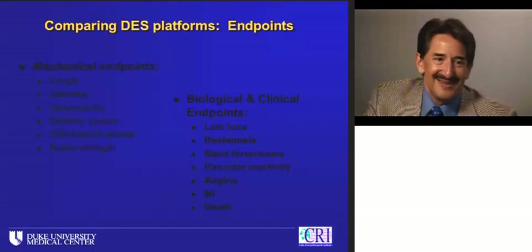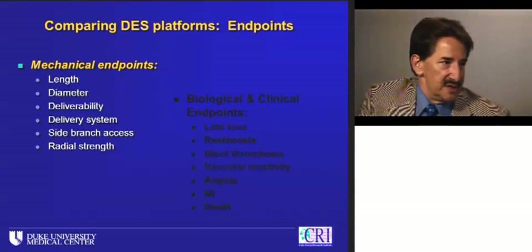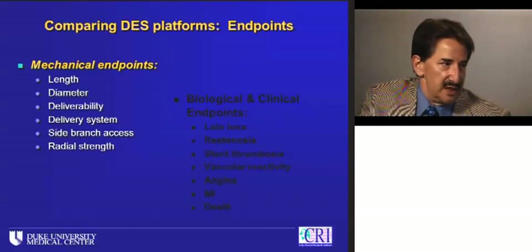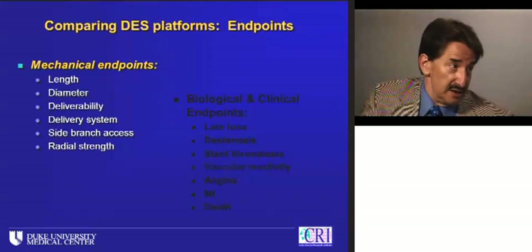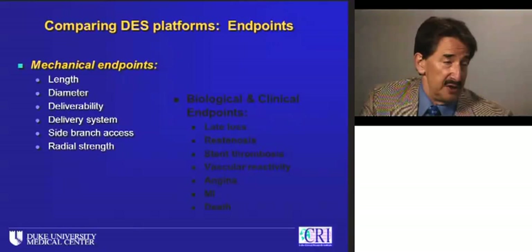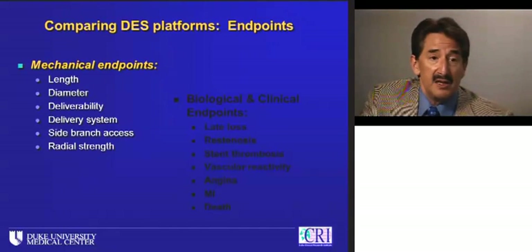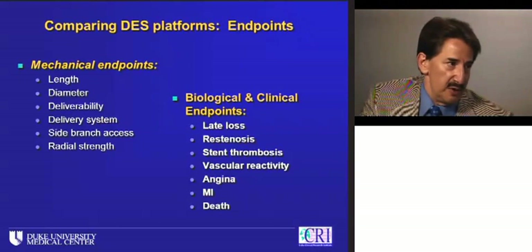As we compare DES platforms, we have to think about the endpoints we're actually comparing. A lot of them are mechanical: how long a stent can I get off the shelf, what diameter vessel am I trying to cover, how deliverable is this platform, can I get it where I need it? What about side branches? What about radial strength for ostial lesions? In addition to mechanical endpoints, we have biological endpoints and, most importantly, clinical endpoints.